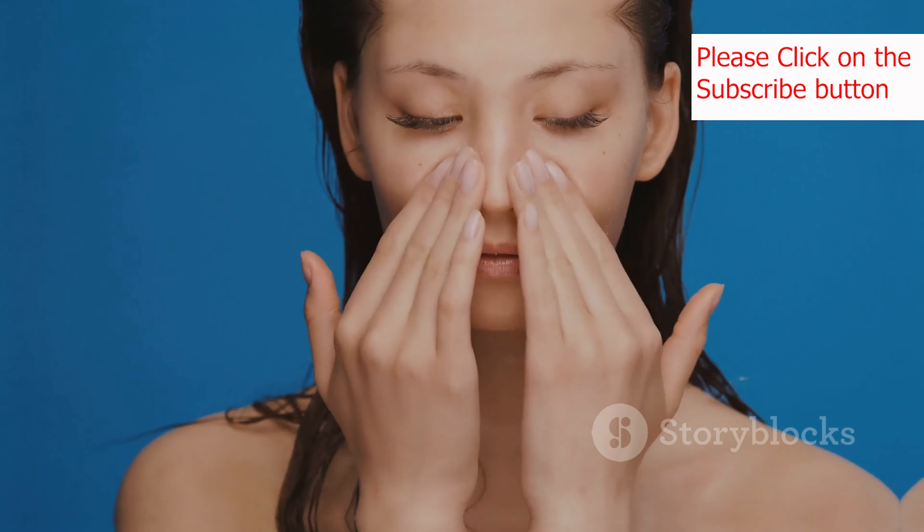This tip might seem simple, but it's often overlooked: avoid touching your face. Our hands come into contact with countless bacteria and germs throughout the day, and touching your face can transfer these impurities to your skin, leading to breakouts and infections. So make a conscious effort to keep your hands away from your face as much as possible.